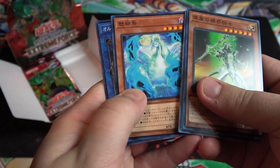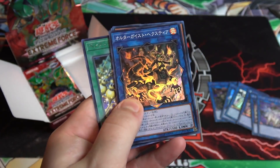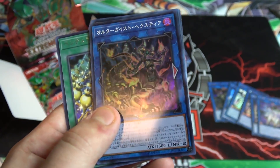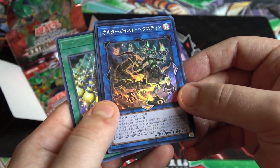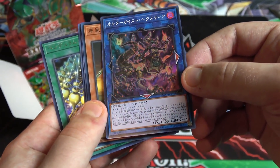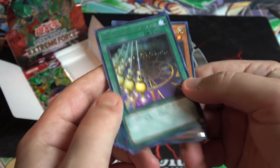I wish they would make videos explaining the lore. And we have another link monster — it's an Altergeist, right? Yes, it is Altergeist Hextia. A new Altergeist card — cool looking link monster design. And another Pendulum Paradox.